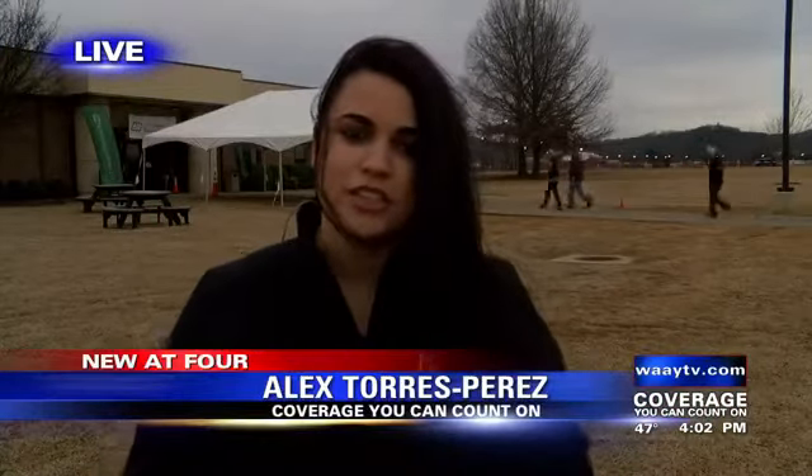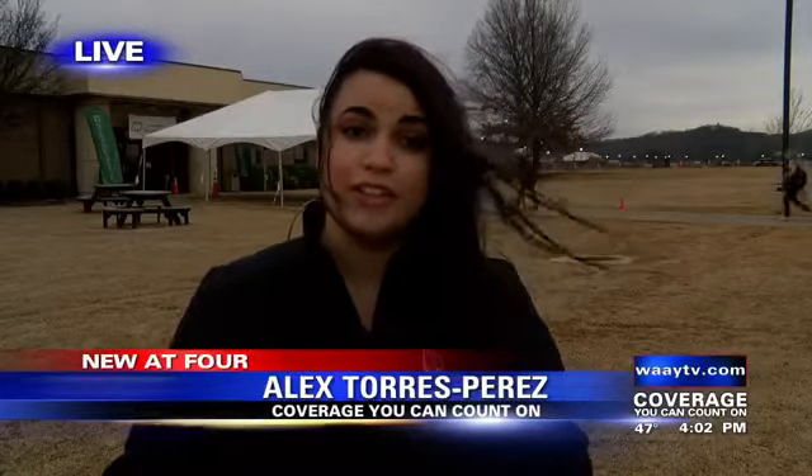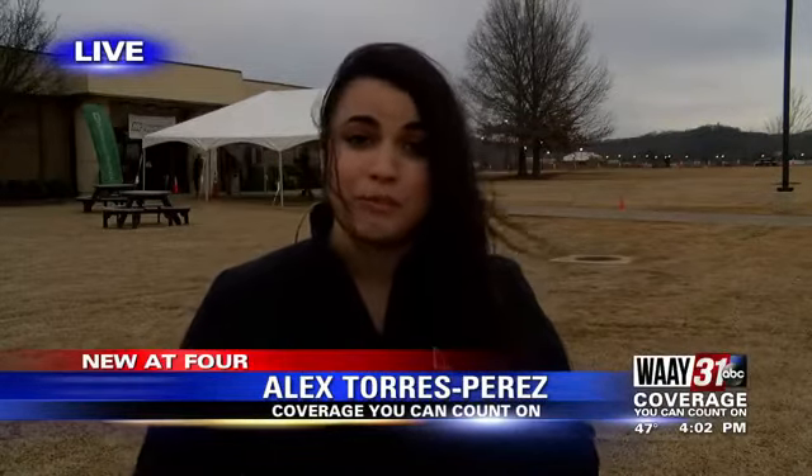Right now, Johnson and Johnson is finishing up enrollment on a second clinical trial that's looking at the efficacy rate of two shots instead of one. If that rate is better, the company will likely recommend a booster shot. Reporting live in Huntsville, Alex Torres-Perez, Weight 31 News.